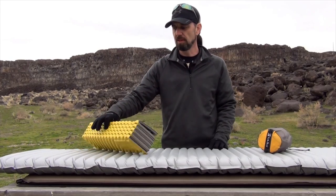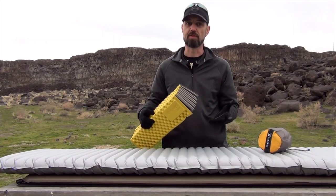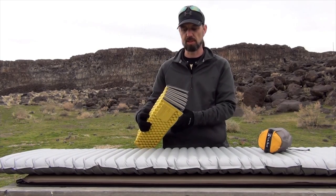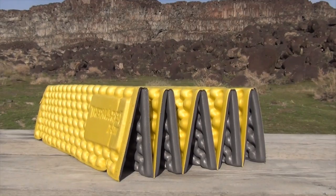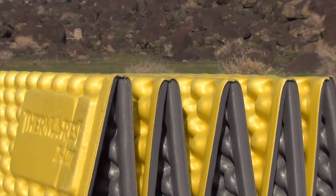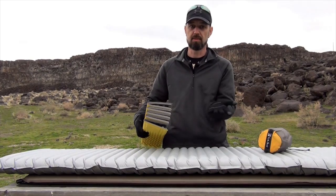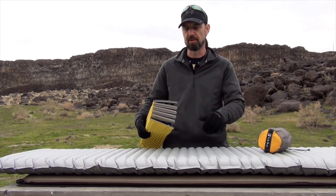You're all probably quite familiar with the closed cell foam pad, as they've been a staple of backpackers for years, and for good reason. What they are is a semi-dense foam which contains thousands of tiny air bubbles — this is what provides the insulation and cushioning that keep you from that cold, hard ground.